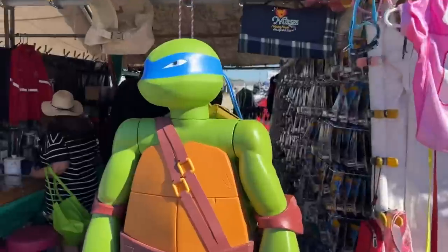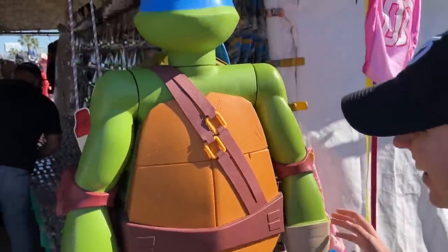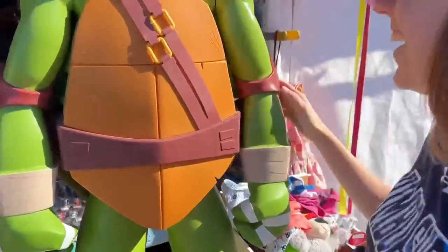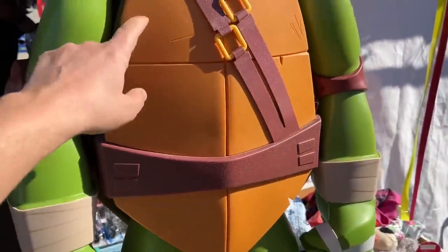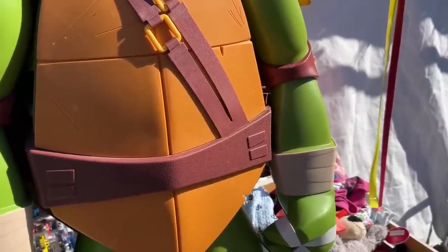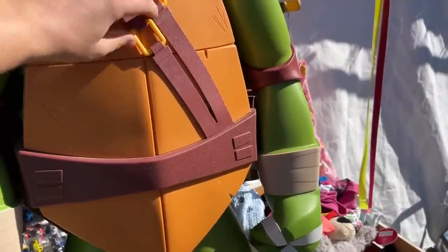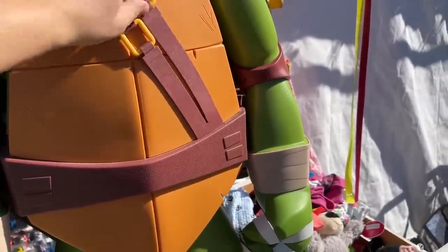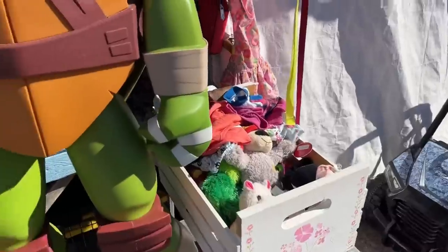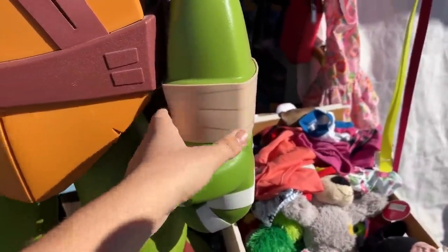Check this out — an Ashley-sized Leonardo Teenage Mutant Ninja Turtle! That is awesome. No idea how much this is. How much? Sixty-five dollars. It's a $200 value. You can put stuff in the back — it opens up, there's storage too. You could hide your children in there. It's a giant TMNT Leonardo.